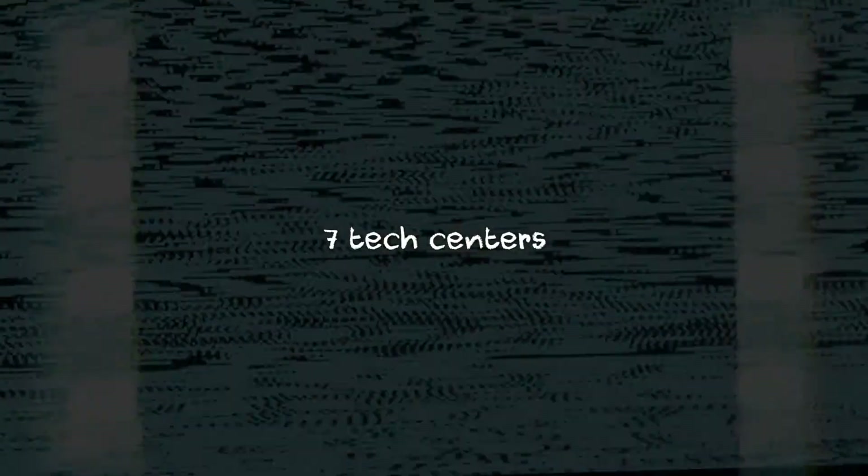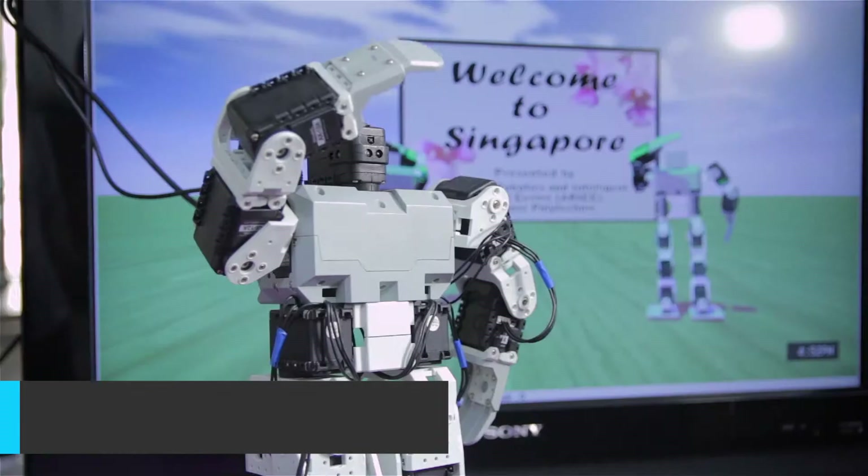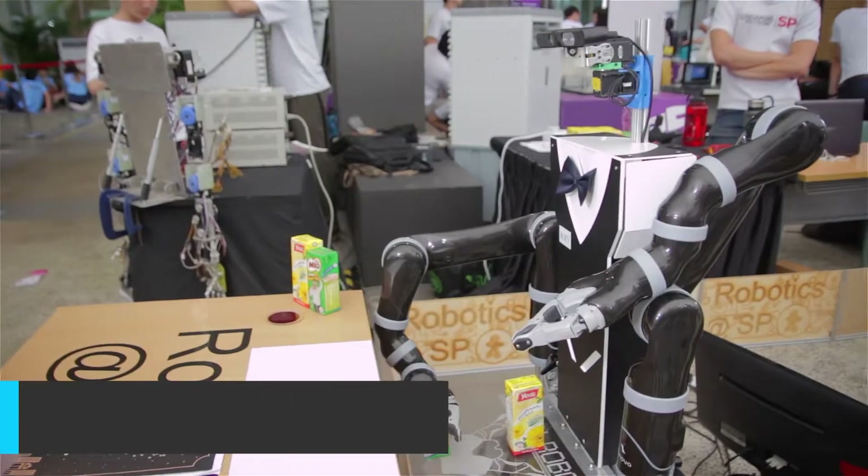Did you know there are seven tech centres at the School of Triple E at Singapore Polytechnic? If you're interested in robots, the Robotic and Artificial Intelligence Tech Centre is a place where you can learn more about them.